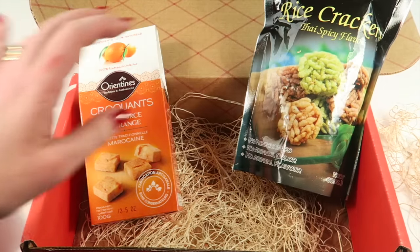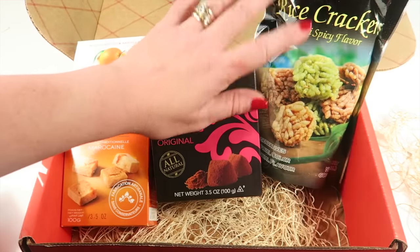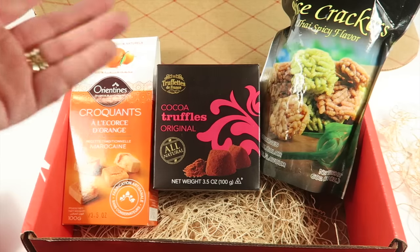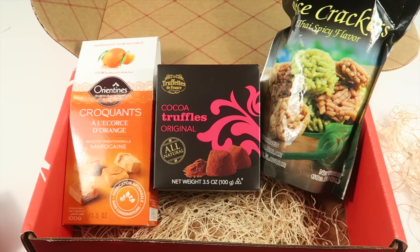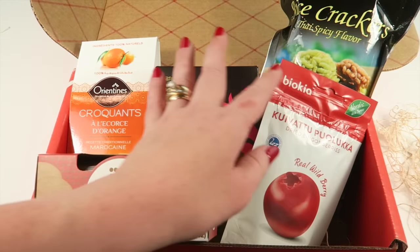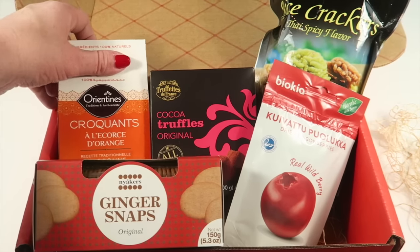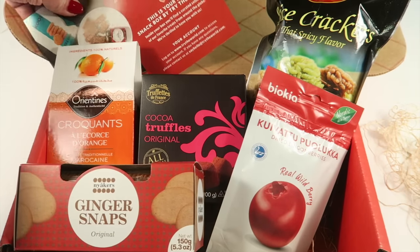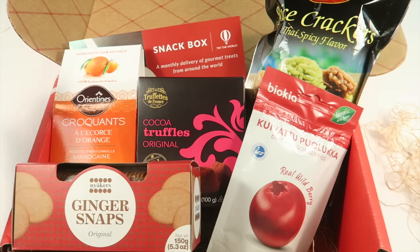Again, five snacks, five countries — $19 a month if you do month to month. If you do a year subscription you'll pay $15 a month, all up front. You'll get $15 off that first box, so you're getting a month free on top of the year subscription discount. That's the best deal. If you just want to do month to month, you can try your first box for four bucks with free shipping to the United States.